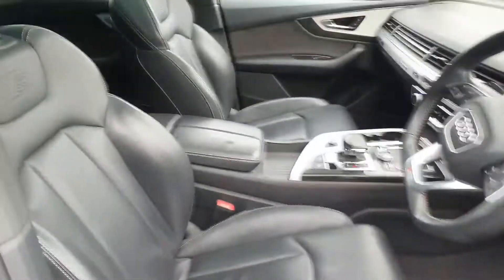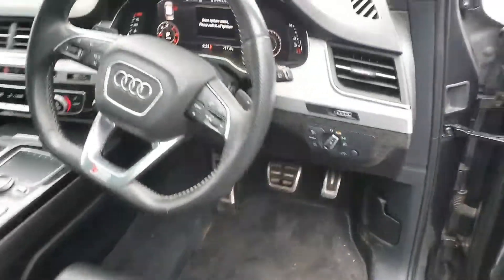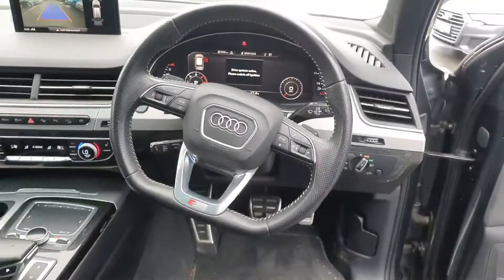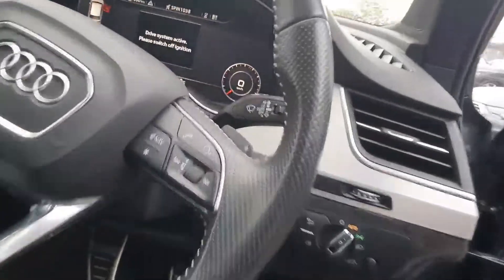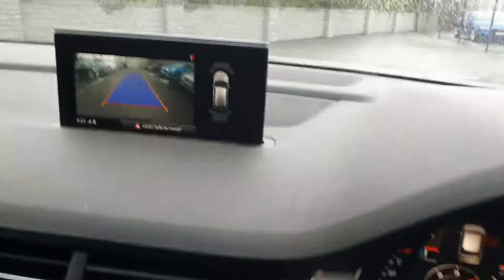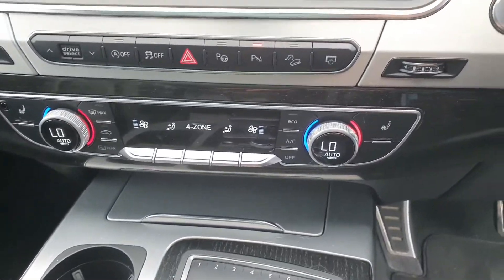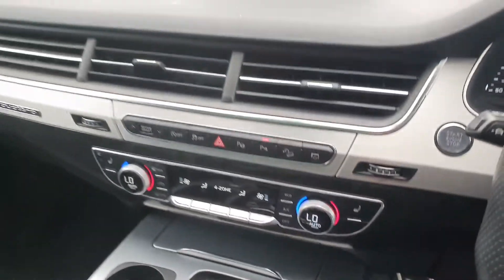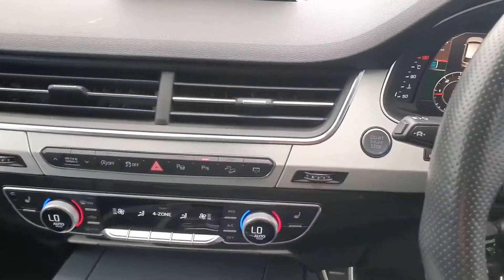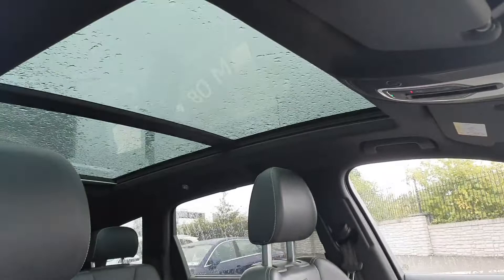Let's have a look inside the car. You have stunning black S-Line leather seats which are electrically adjustable, a black leather S-Line steering wheel with a flat bottom, a full digital dash, and navigation. There are front and rear parking sensors with a reverse camera, air conditioning, heated seats, Audi drive select, a start/stop button, the Audi Tiptronic automatic transmission, and this absolutely gorgeous panoramic sunroof.